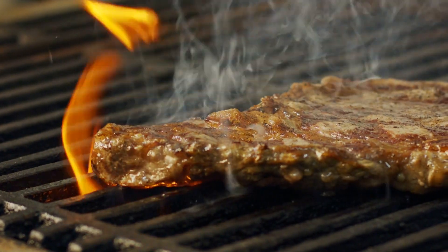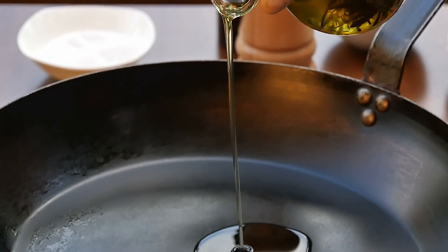Many people think cholesterol is just an animal product issue or related to consuming too many oils, but the reality is that cholesterol is also significantly impacted by your insulin levels. So elevated cholesterol may also be a good marker that you have a glucose management problem.